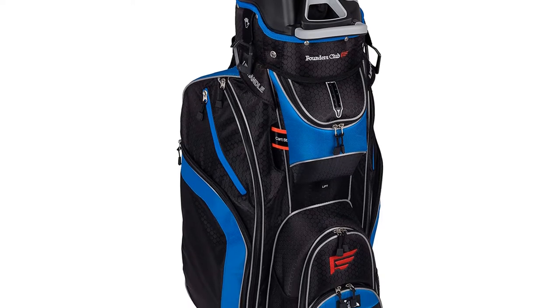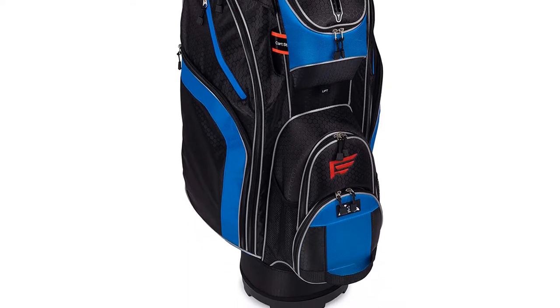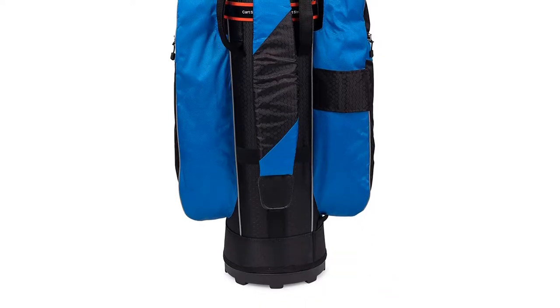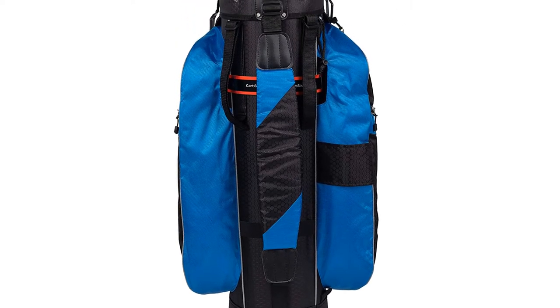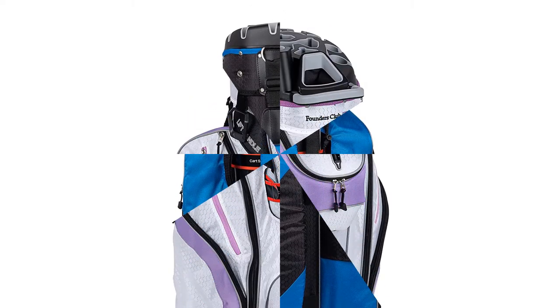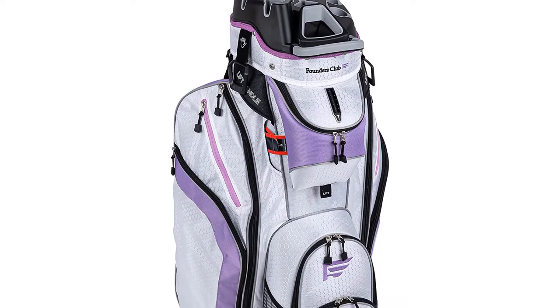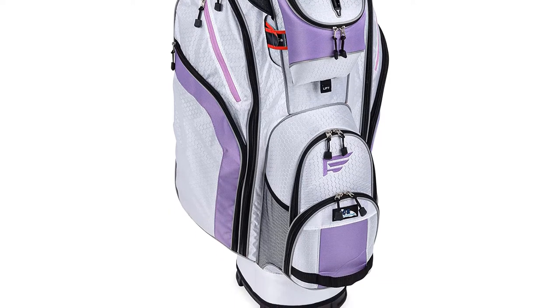There are dedicated locations for every iron, wood, and putter. It comes with apparel pockets, a seam-sealed waterproof pocket for your valuables, and seven other pockets. It is a unisex bag, which makes it a good women's golf bag as well. Two dry valuables pockets protect your valuables and ensure you can store items that could damage each other separately. It also has two full-size apparel pockets, a rangefinder pocket, three other accessory pockets, and a large cooler pocket with drain holes.